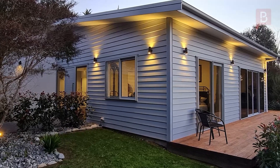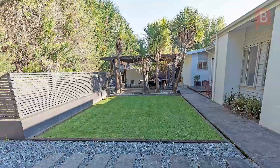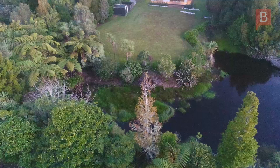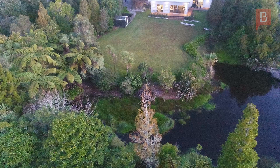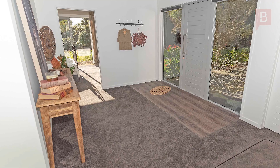With one recent sale in excess of a million dollars, these beautifully landscaped lifestyle properties enjoy privacy with well-established native plantings and share the gorgeous lakes that offer the perfect habitat to a wide variety of native birds and ducks.